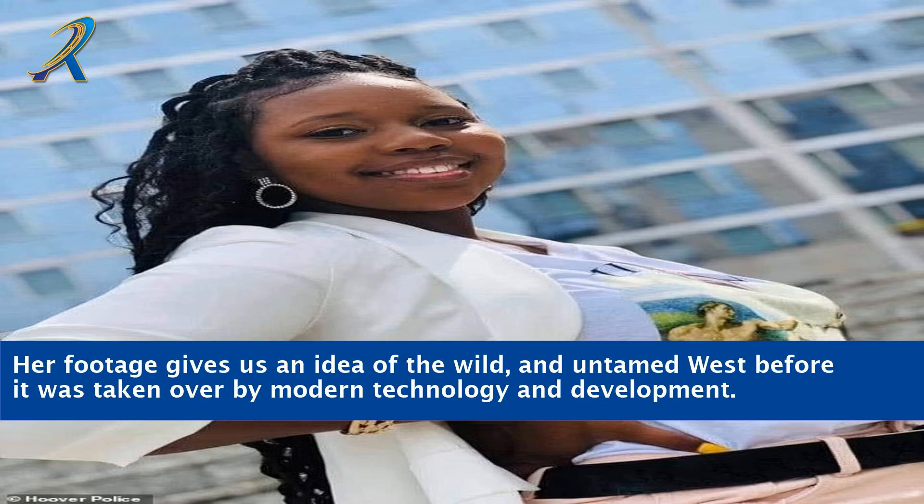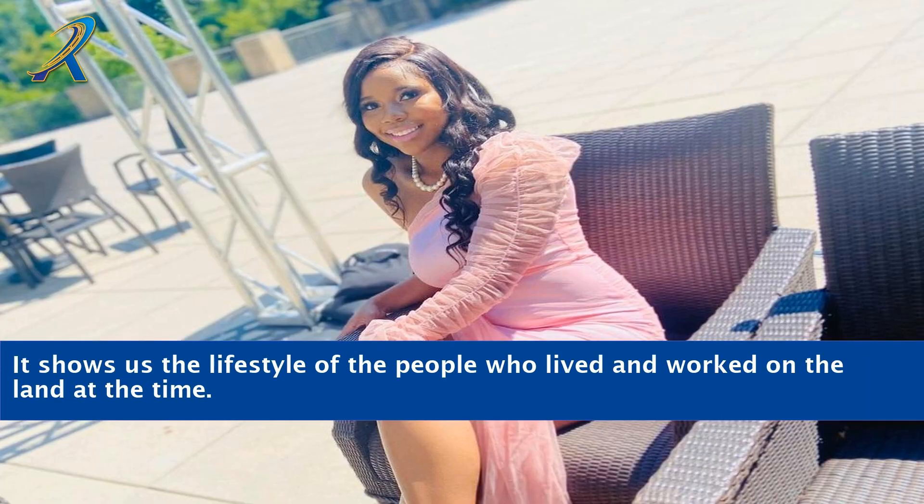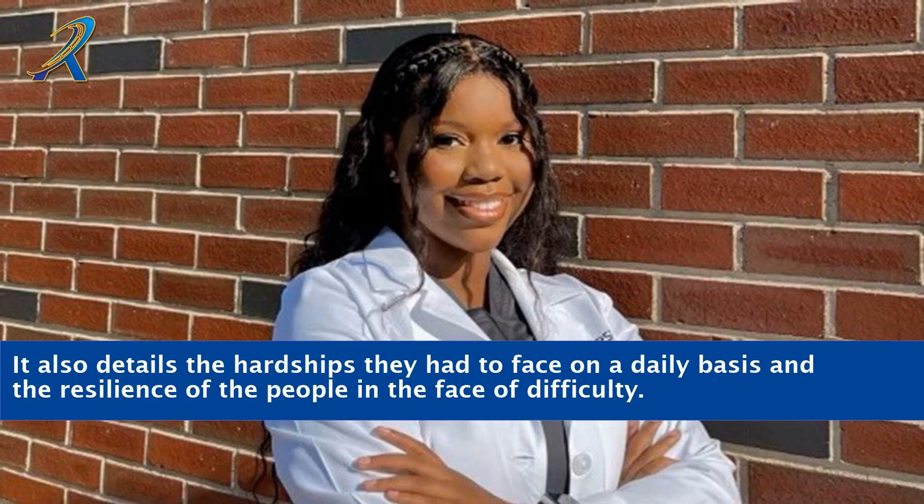Her footage gives us an idea of the wild and untamed West before it was taken over by modern technology and development. The footage is important for the study of the American West and how it evolved over the years. It shows us the lifestyle of the people who lived and worked on the land, and details the hardships they faced on a daily basis and the resilience of the people in the face of difficulty.